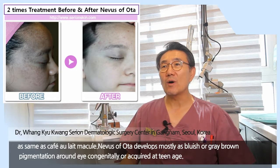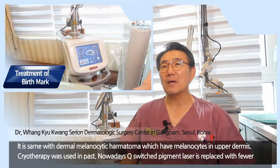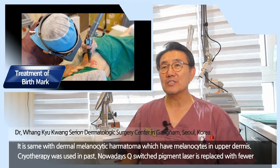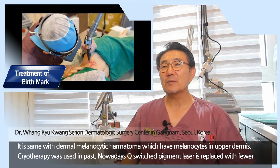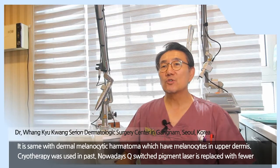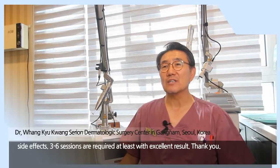Nevus of Ota is the same as dermal melanocytic hamartoma, which has melanocytes in the dermis. Cryotherapy was used in the past. Nowadays, Q-switched pigmented laser has replaced it with fewer side effects. Three to six sessions are required at minimum, with excellent results.